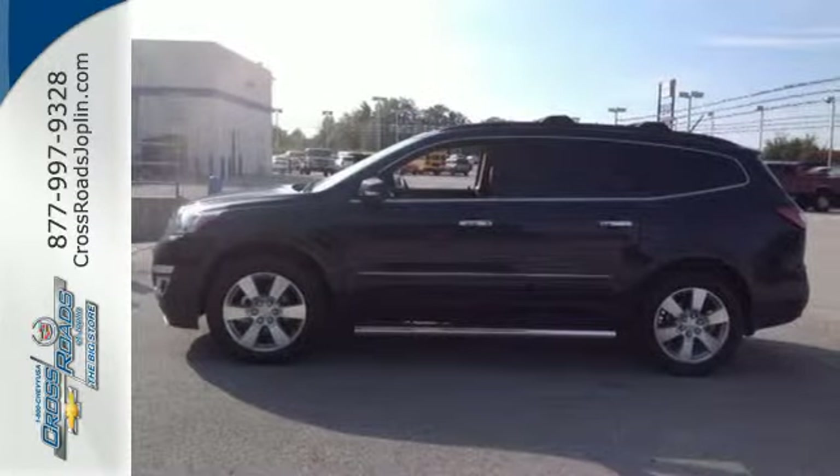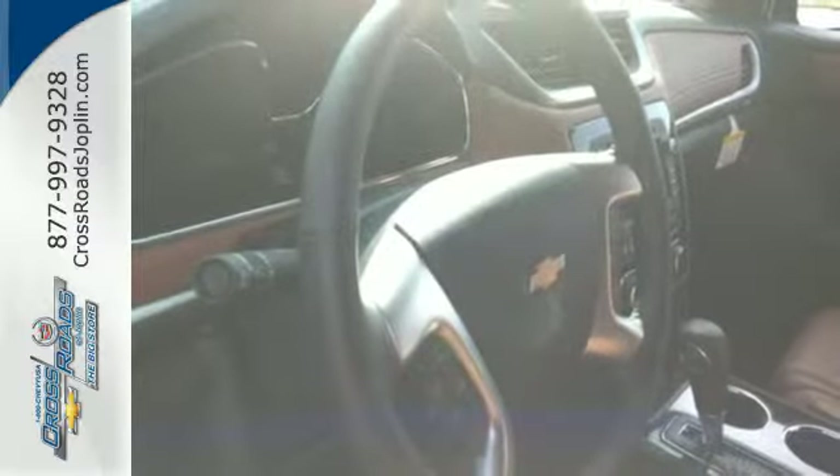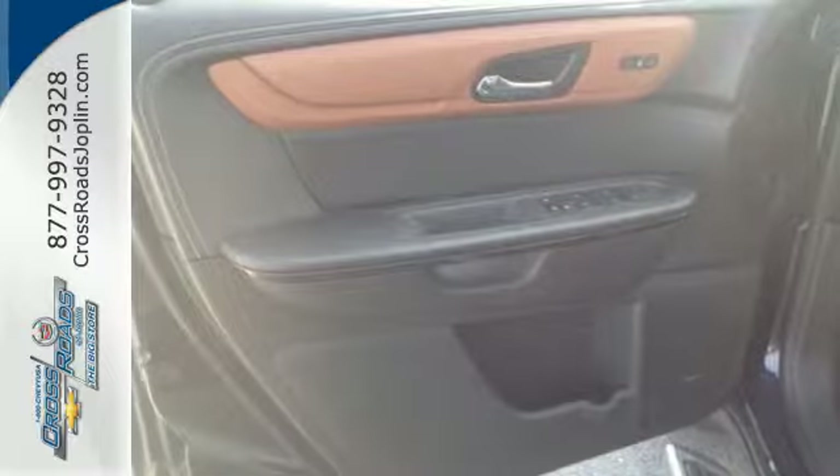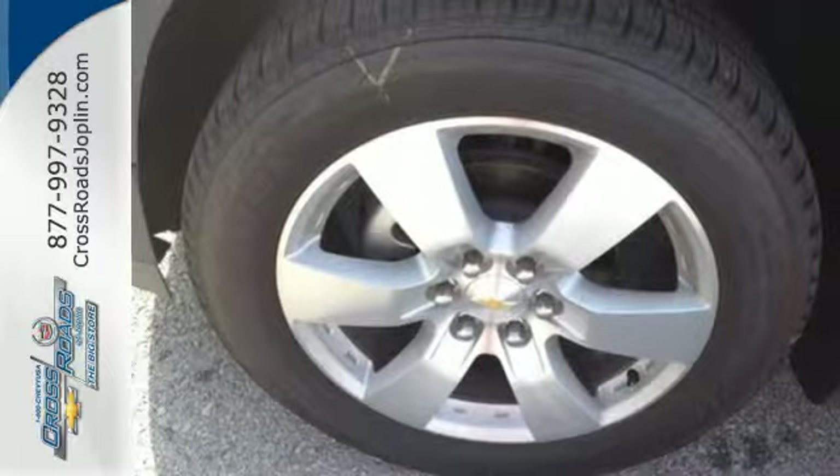Thanks to StabiliTrak, you'll also love the convenience of keyless entry and steering wheel audio controls. It has clean lines that start at the front grille and wrap all the way around to the smartly designed liftgate.